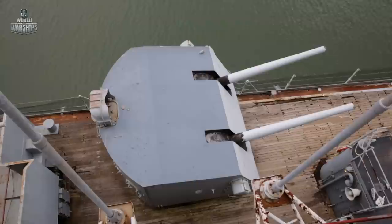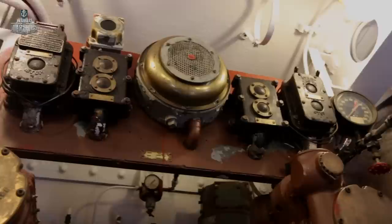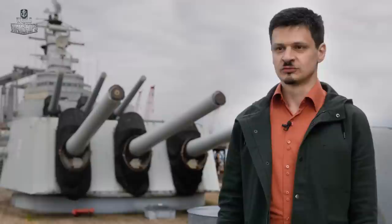The dual-purpose armament on Salem consisted of six twin turrets with Mark 32 guns, with a fire rate as high as 12 rounds per minute per barrel. They also had radar guidance that was the state of the art of the time. These guns were deadly to any aircraft of any country if used correctly.